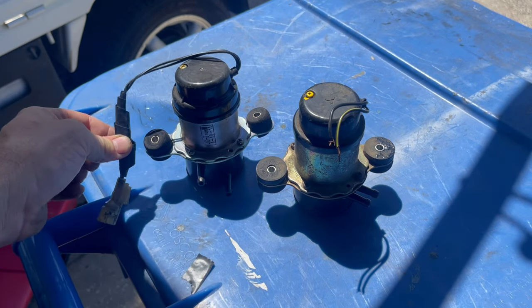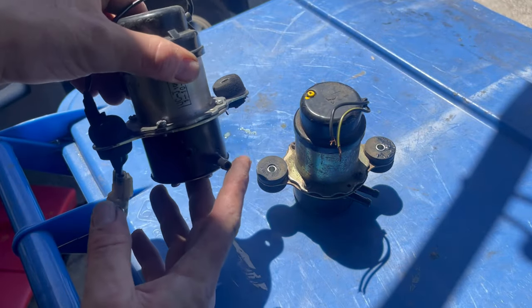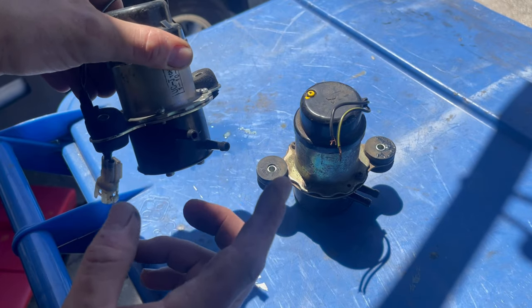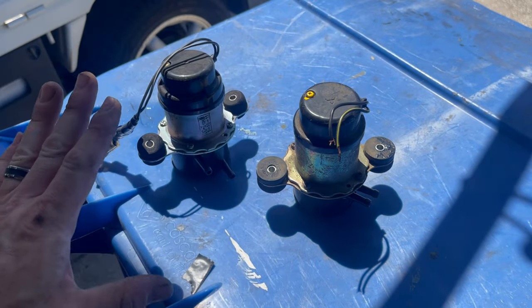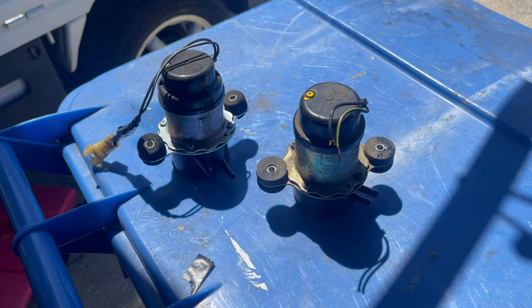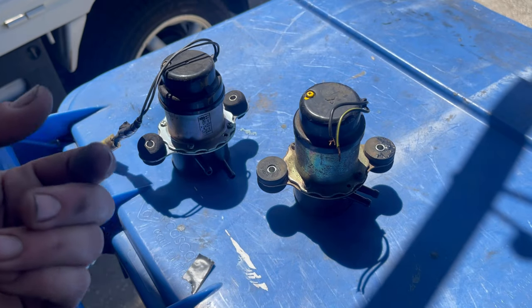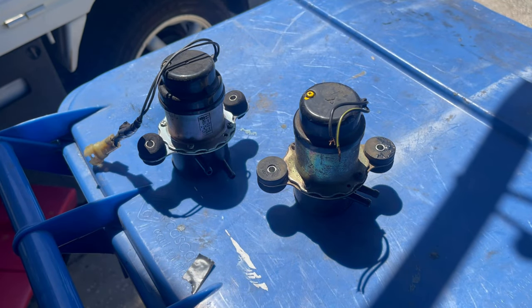We're going to swap that plug back over to this one. Other than that they're pretty similar. You've got your inlet from the fuel tank down here, and this is going to be the outlet going to your engine — make sure you have those correctly, otherwise it'll push the gas right back into the fuel tank. The lines should match up as far as length goes. It's not the easiest underneath that truck, especially when you're handling fuel. It's a fairly simple installation: plug it up, bolt it up, hook up the lines and tighten those up, and you should be good to go.